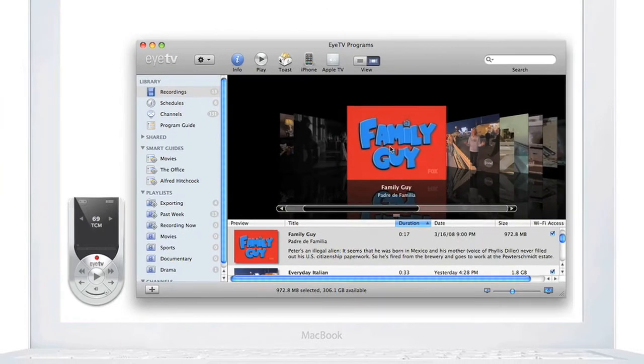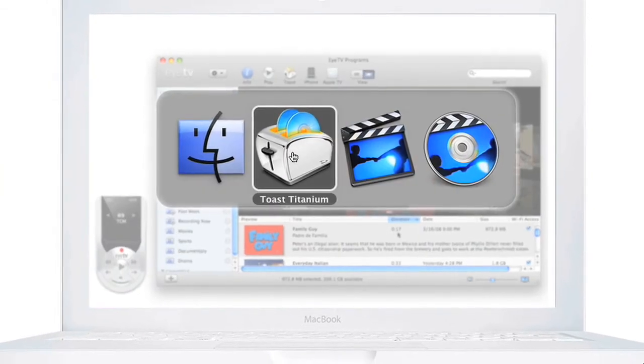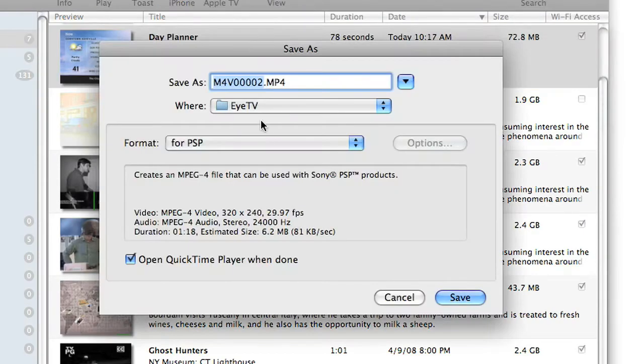EyeTV enables you to export your recordings for post-processing in other Mac applications such as iMovie HD or iDVD. Archive them in one click with Roxio's Toast 9 Titanium.